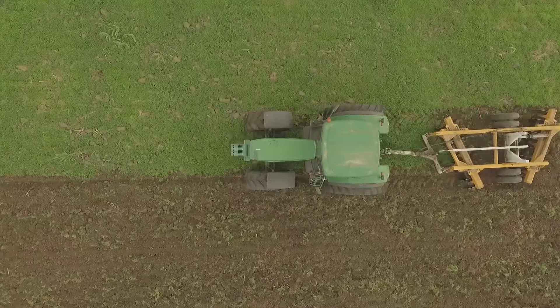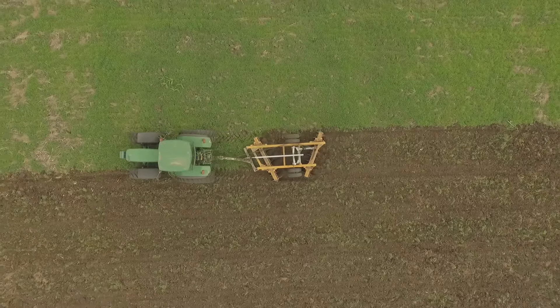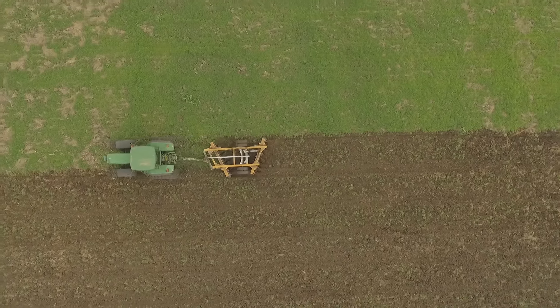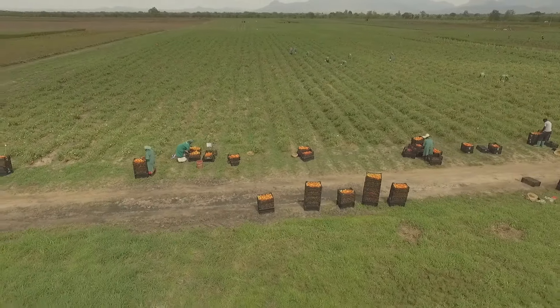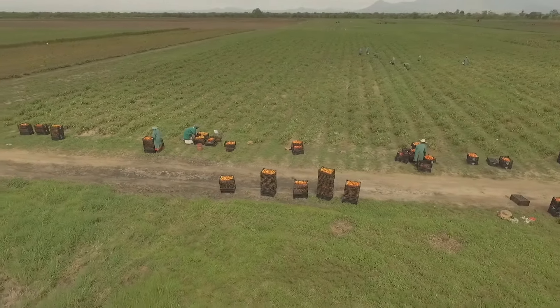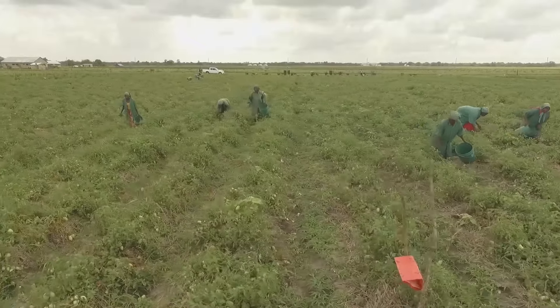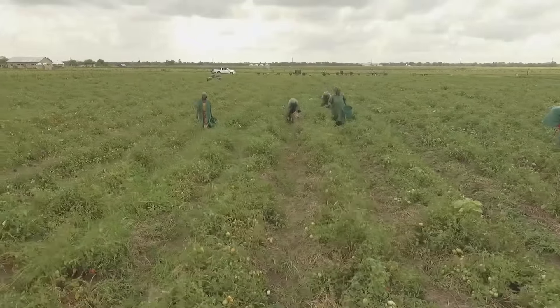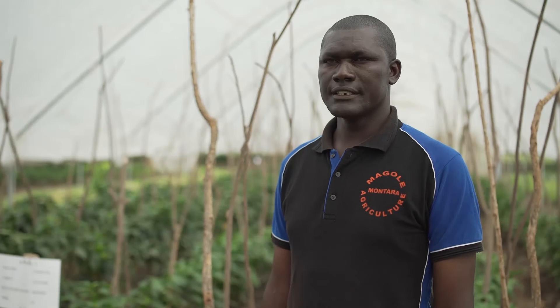This farm we started from scratch — we've developed systems, we've developed standards, and recently we were GlobalGAP certified and are now able to export our produce. In our farming systems we are environmentally friendly; we use IPM strategies where we apply chemicals only as a last resort, and integrate other approaches in pest control and management.